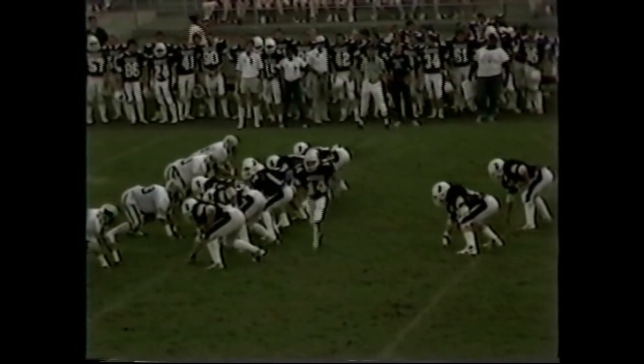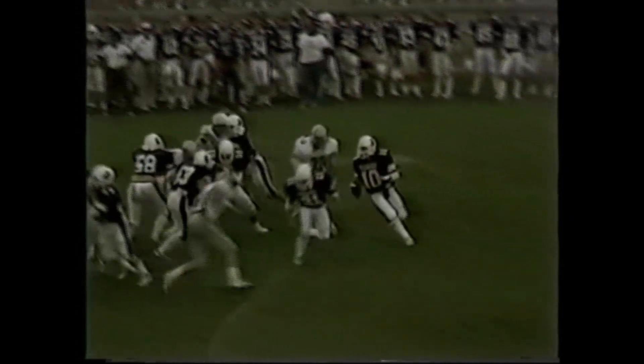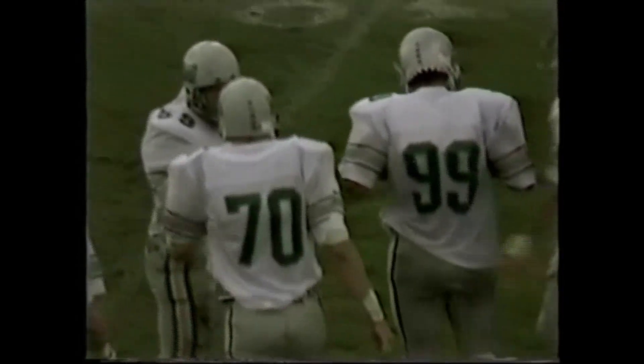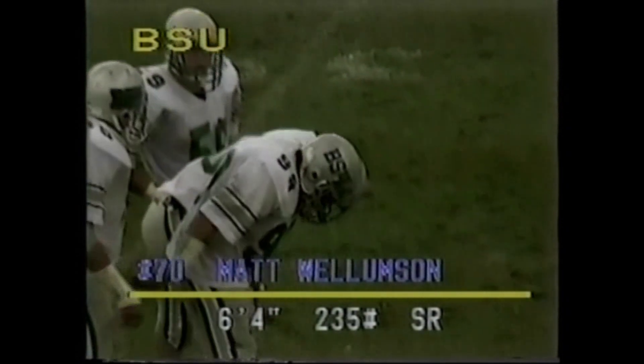That's Willemston's second. He's really a personal ball player and a fun ball player to watch. Now Hedrick going back to pass. The big sack on the play is number 70 for Bemidji State. Matt Willemston — that's his third sack of the ball game. Willemston came blasting over on the left side, untouched, and he is really a strong ball player at 6'4".